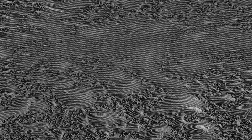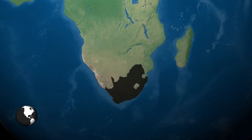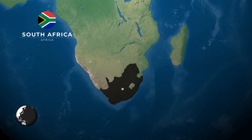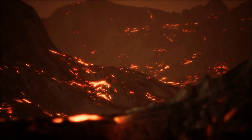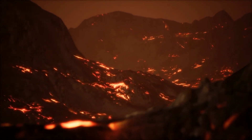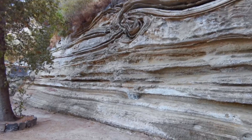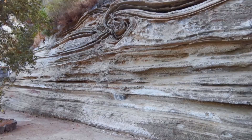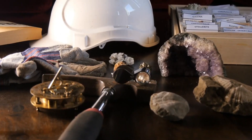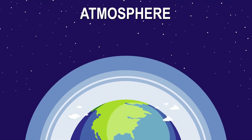While rocks and minerals tell us much about Earth's early days, we also look to ancient geological formations like the Barberton Greenstone Belt in South Africa. This area holds some of the oldest and best-preserved volcanic and sedimentary rocks, dating back to about 3.5 billion years. Understanding these ancient rocks is like piecing together a giant puzzle of Earth's history, helping scientists reconstruct the planet's formative years and shedding light on the processes that led to the formation of continents, oceans, and the atmosphere.